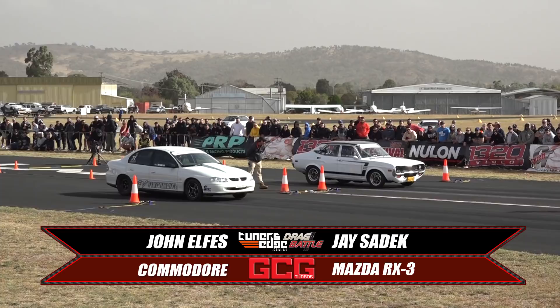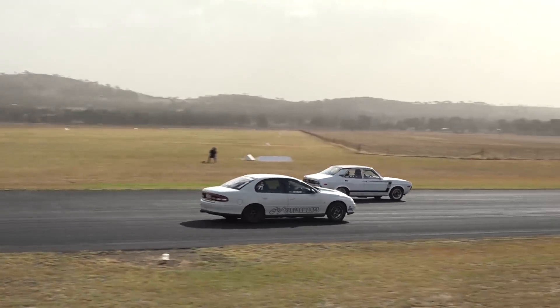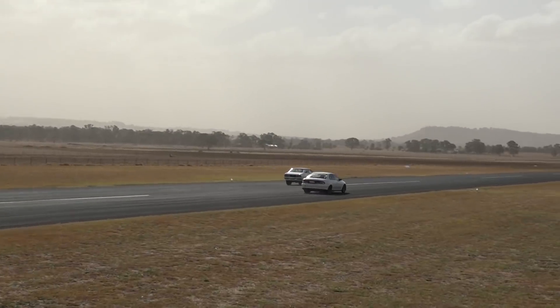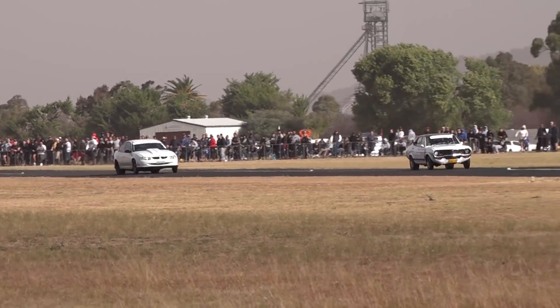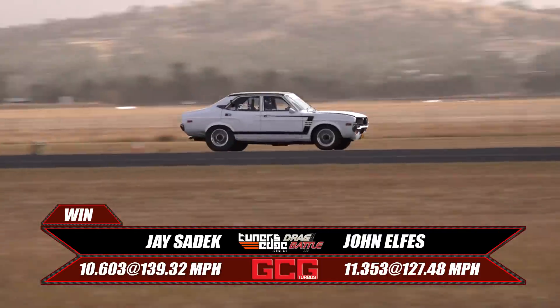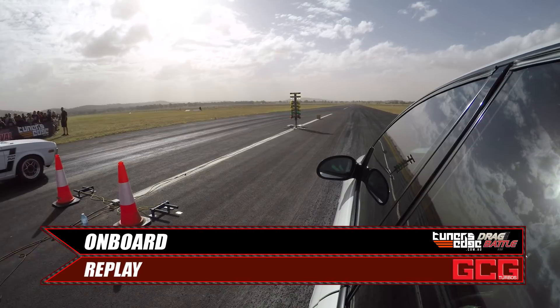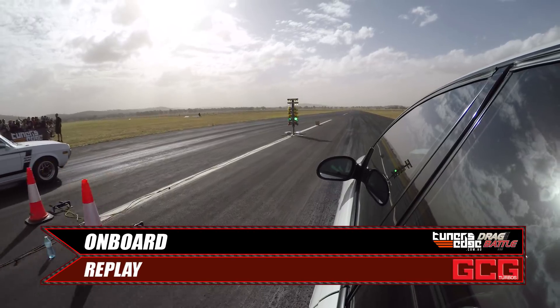Two very competitive drag racers at the strip. John has run sevens, Jay has run eights. But here at the airport, Jay just has the grip advantage, especially in the middle part of the track where he can put all the power down. Takes the win with a 10.6 at 1.39. John backs out of it early. Let's take a look at the replay.